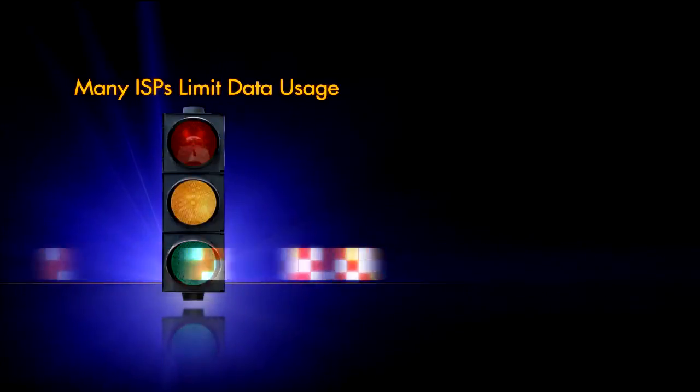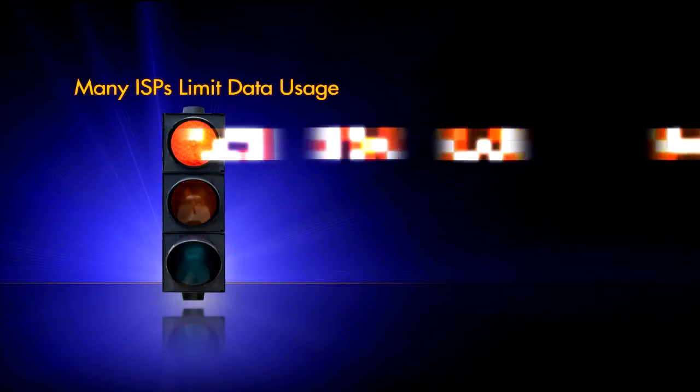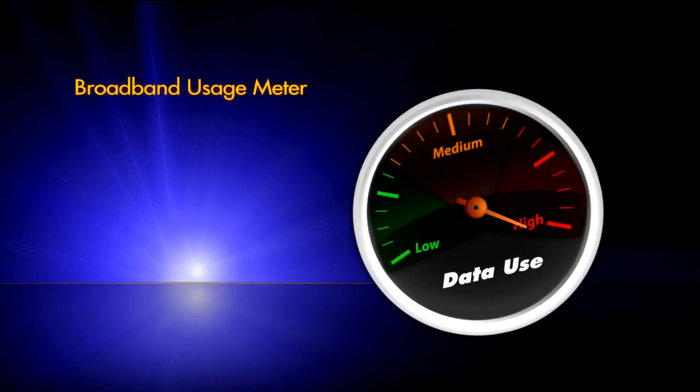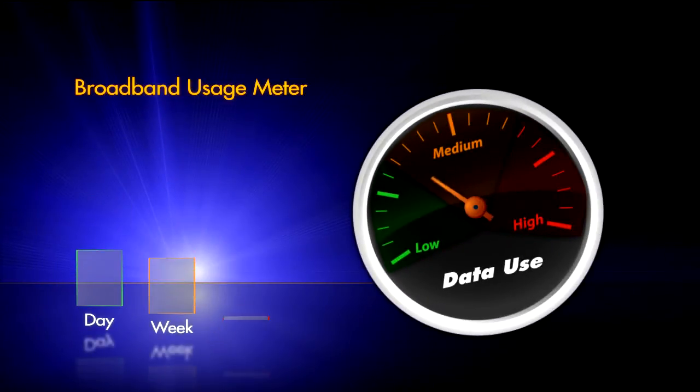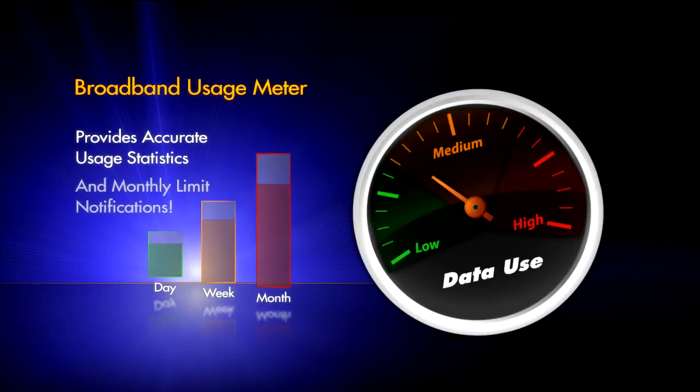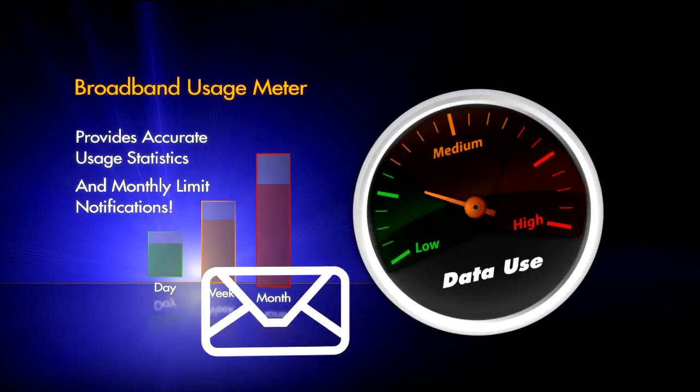Many ISPs set limits to data usage today. Now, with Broadband Usage Meter, you can not only view daily, weekly and monthly usage statistics, but also get notifications when you're close to your monthly limit.